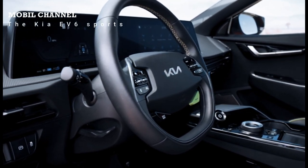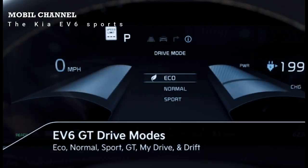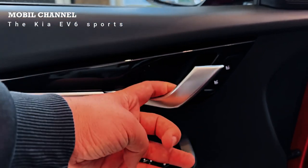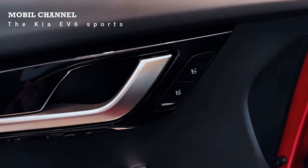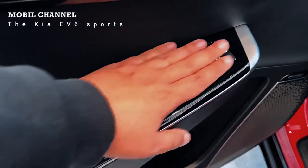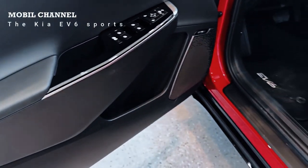Roomy and functional interior. Developed entirely from scratch, the EV6 is built on a new platform called EGMP. This frame structure allows this electric crossover to have compact dimensions but still maintain a large cabin space.